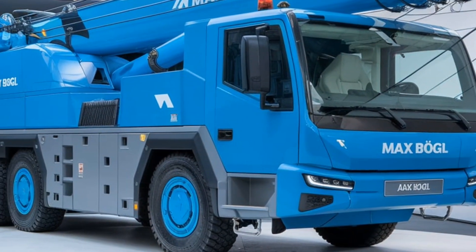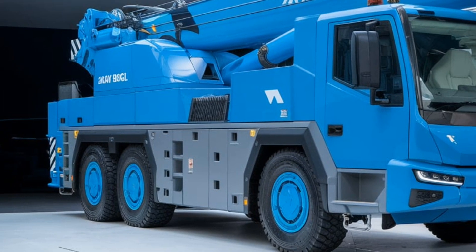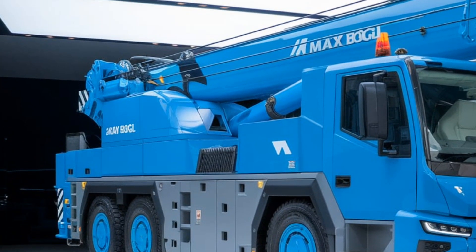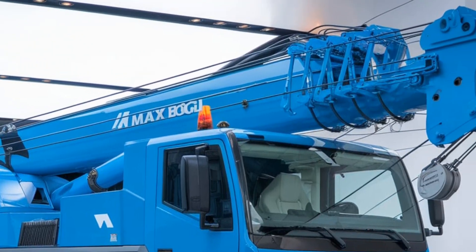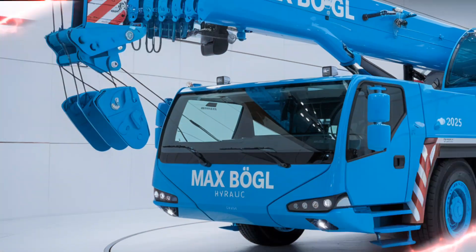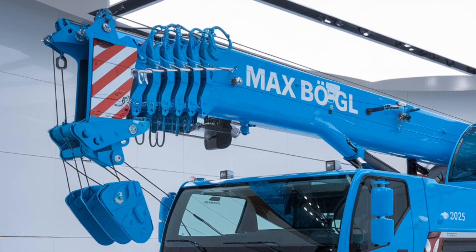Welcome back to the Tractor Talk Show. Today we're diving into a powerhouse machine designed for handling the toughest tasks — the 2025 Max Bogle Hydraulic Crane. This is not just a tractor or standard piece of construction equipment; it's a blend of heavy-duty engineering and cutting-edge hydraulic technology that takes on some of the most demanding construction and lifting jobs.